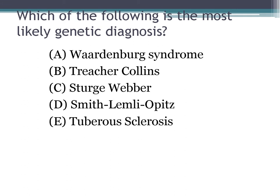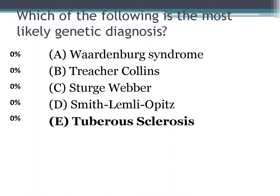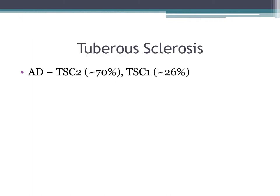The most likely genetic diagnosis is tuberous sclerosis. Tuberous sclerosis is autosomal dominant, and most commonly there's a mutation in the TSC2 gene. Typical features include adenoma sebaceum and ash leaf spots, which are present in 90% of cases and commonly found on the trunk and buttocks.